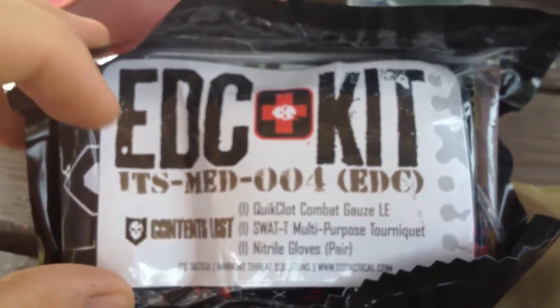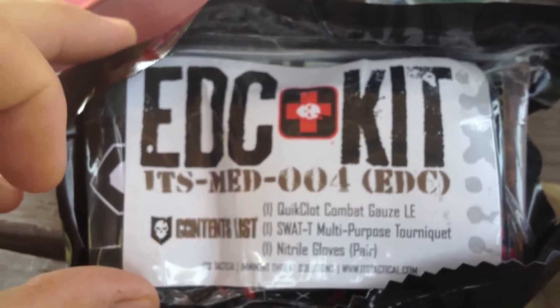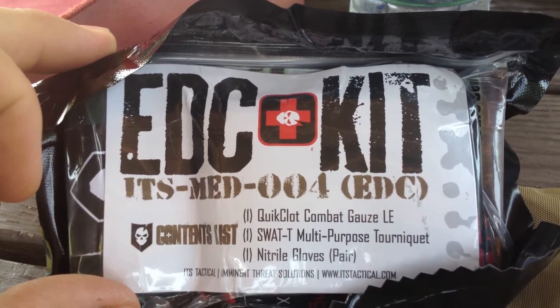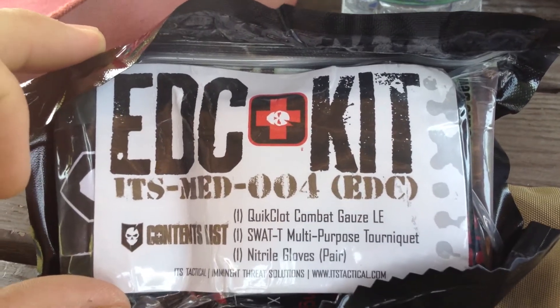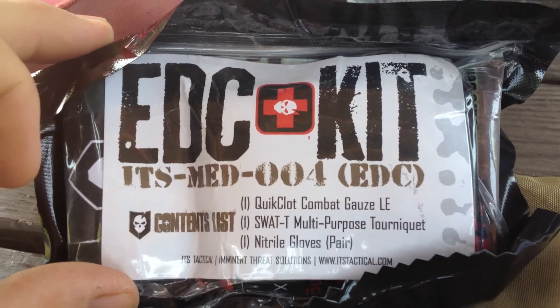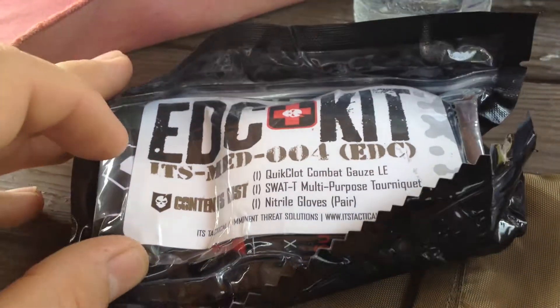This isn't necessarily just for a range bag — it's EDC, everyday carry. I can see this living in my back pocket next to one of my wallets, or in a cargo pocket of my pants. Pretty slick to have handy all the time. We know that medical emergencies are a definite possibility, and if we're involved in violence, often medical emergencies are close behind.